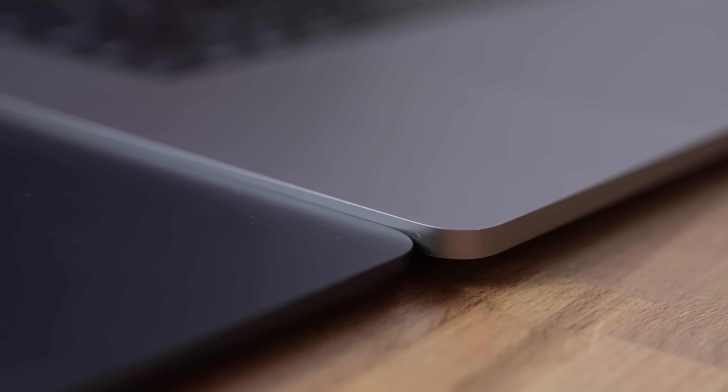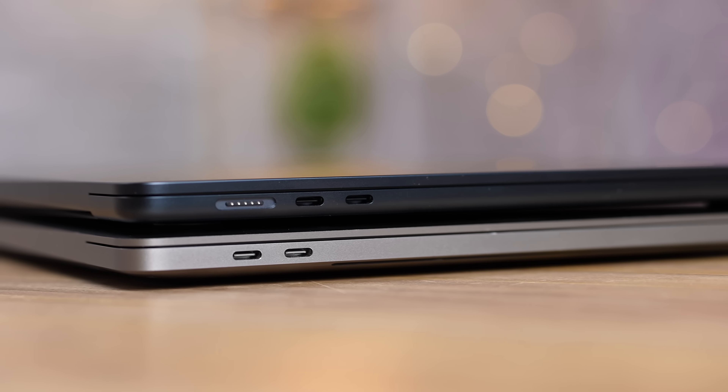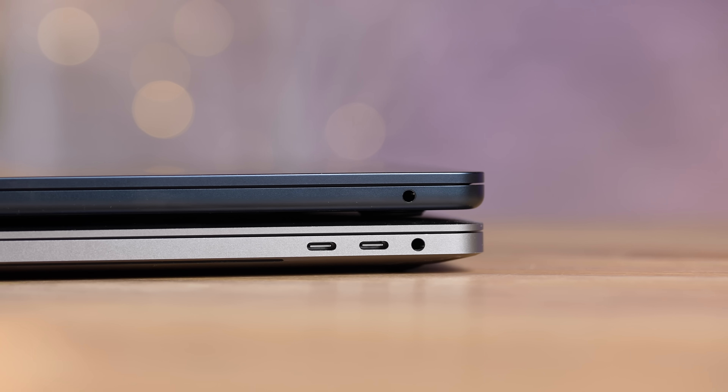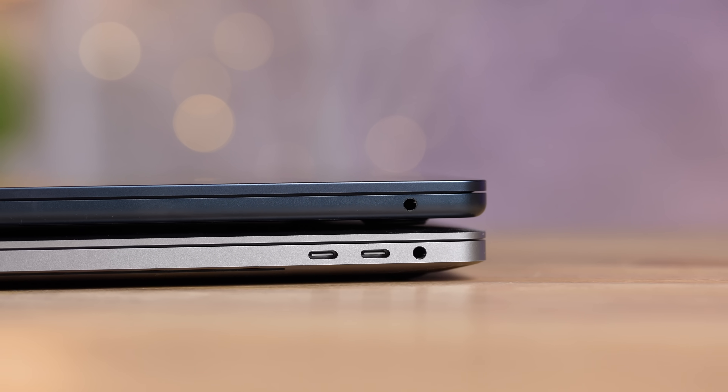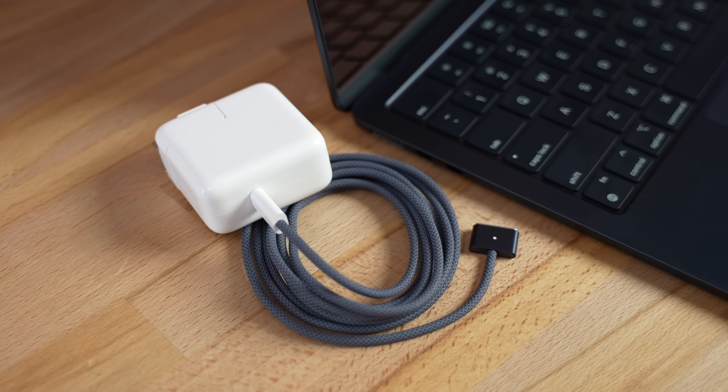As far as ports, both have two Thunderbolt ports on the left-hand side. On the right-hand side, the Air lacks the other two Thunderbolt ports — it just has the headphone jack. So you do get a lot more ports with the Intel version.